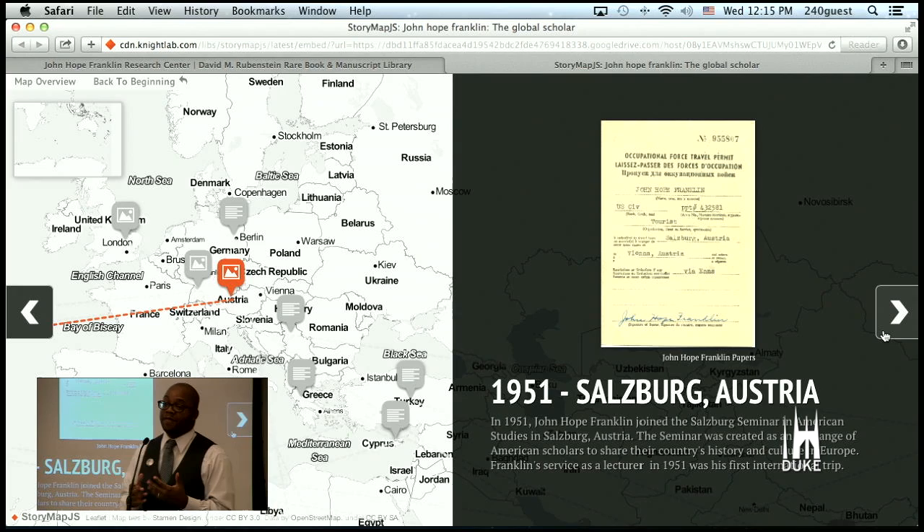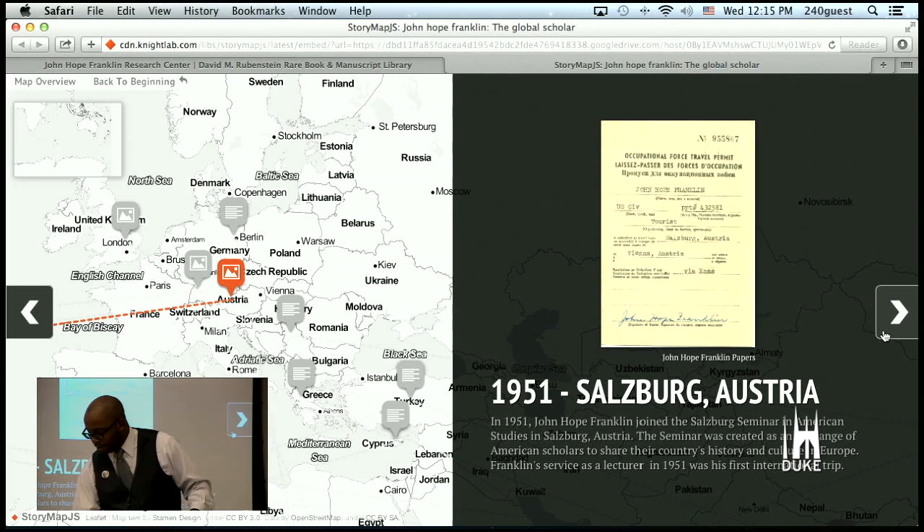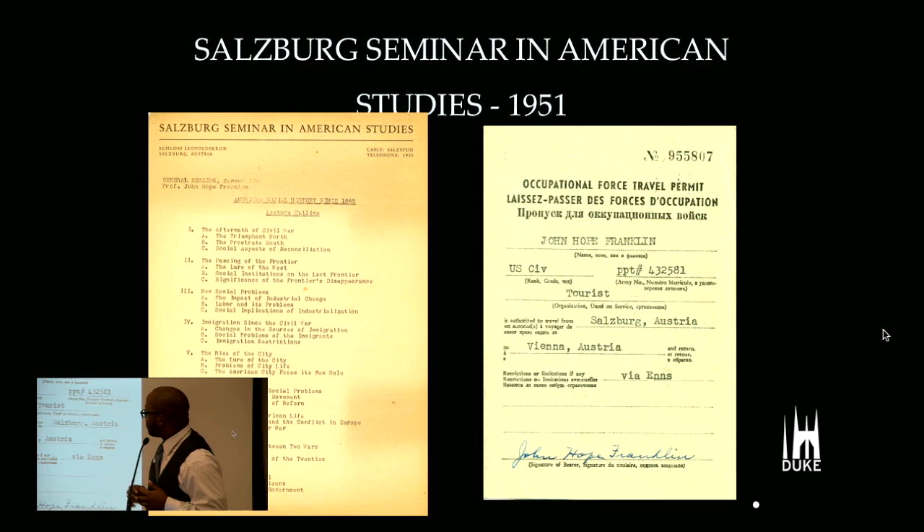In 1951, John Hope Franklin takes his first international trip. The Salzburg Seminar was originally founded in 1947 as an international forum for those seeking a better Europe and world. Here is a travel permit for Dr. Franklin to travel to Vienna and Salzburg, and these are his lecture notes on what he would lecture on — really a lecture on American history covering the aftermath of the Civil War, the passing of the frontier, immigration since the Civil War, and the birth of the city. This is really the beginning of Dr. Franklin and his international travel.